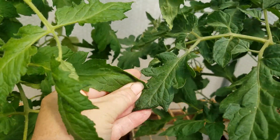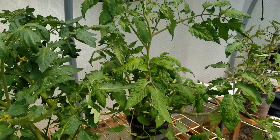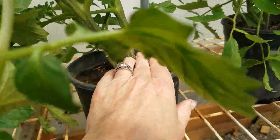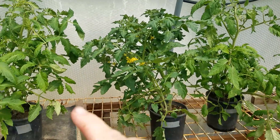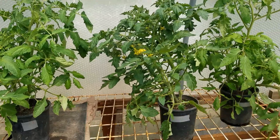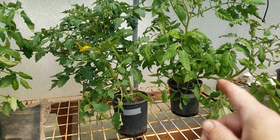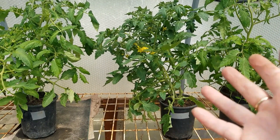Looking at the urine with wood ash and commercial — considering the flowers, leaf color, and size of the stalks — if I had to go with one of these I would go with just the urine, not the urine with wood ash, which surprises me. The fertilizer has made a good comeback, but it's just not quite as dark and it's not setting blooming flowers to set fruit yet.